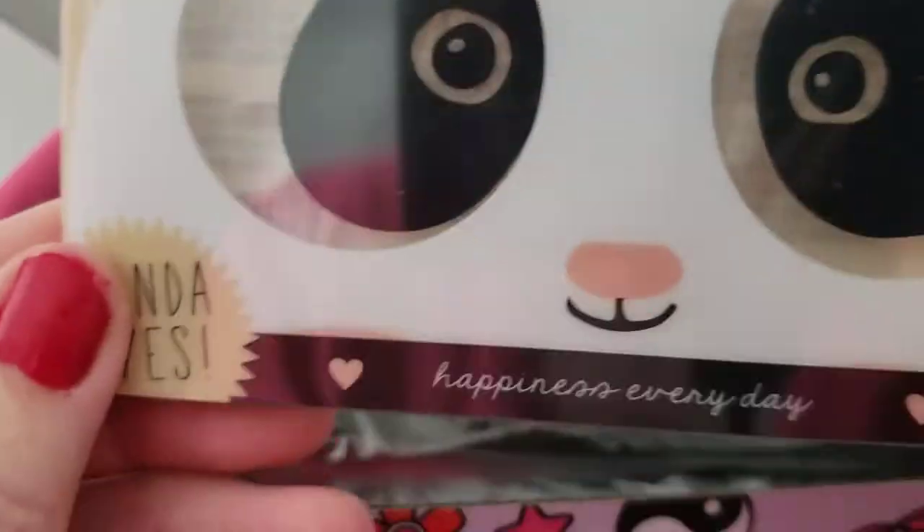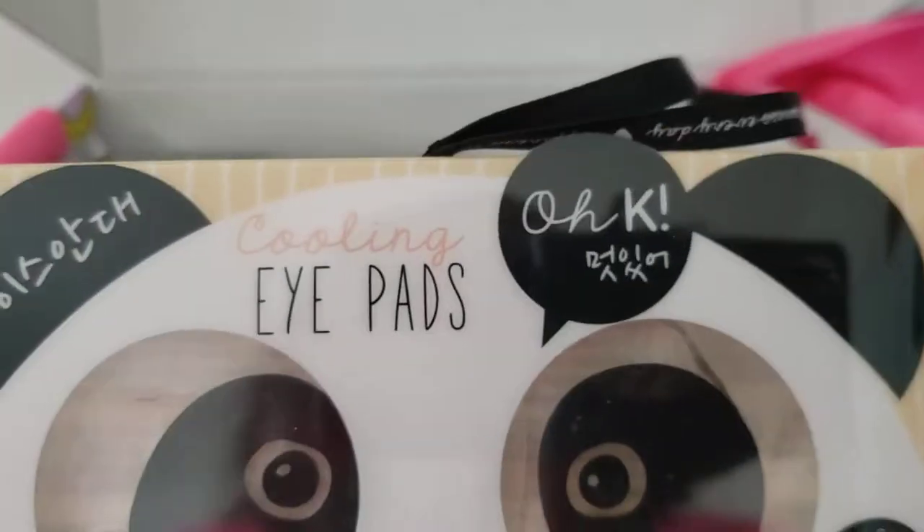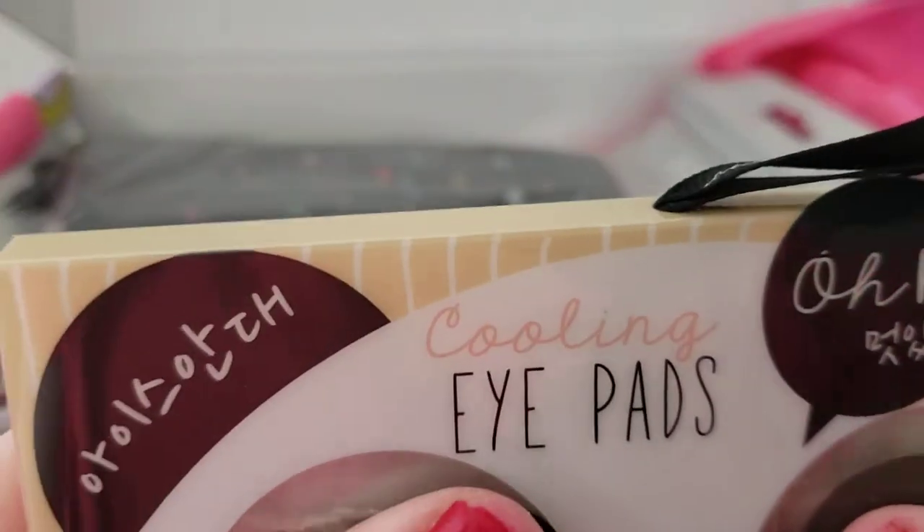And here are the cooling eye pads — Happiness Everyday panda eyes. How fun! Those are cute. They definitely feel cool right now — that would feel so good on my eyes.